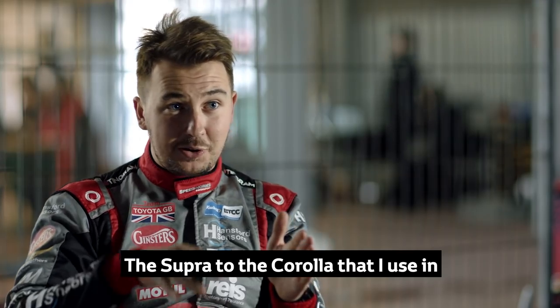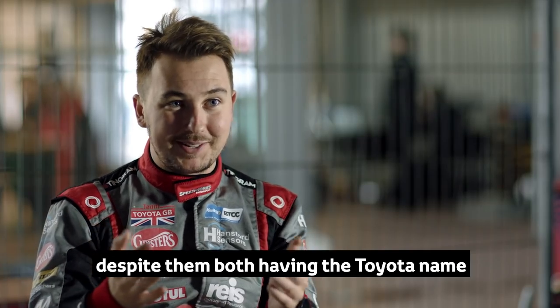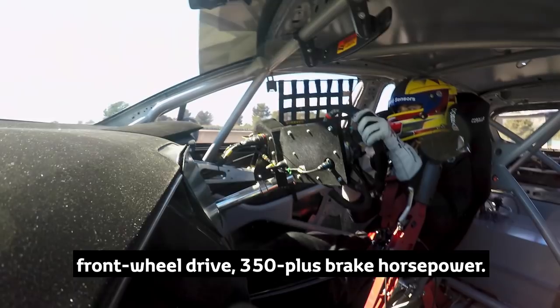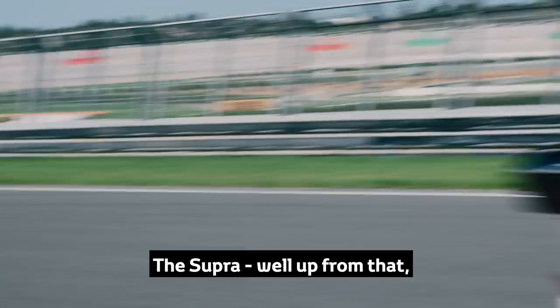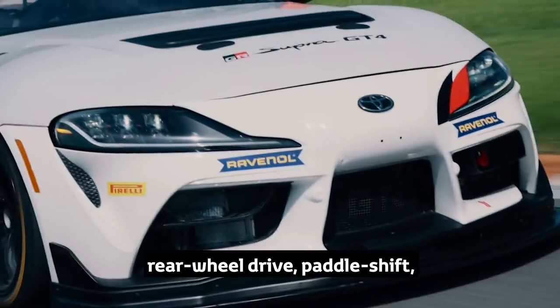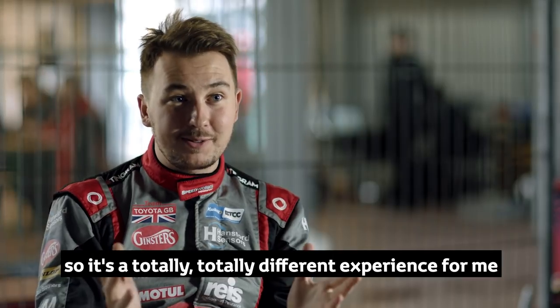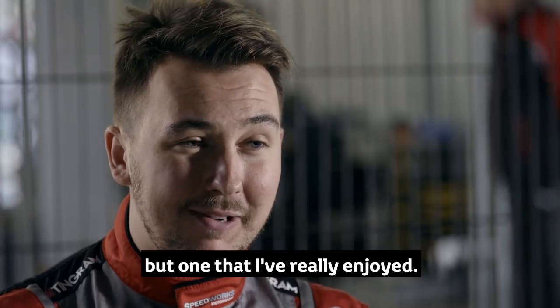The Supra compared to the Corolla that I use in the British Touring Car Championship — despite them both having the Toyota name, they differ massively. With the Touring Car, it's front wheel drive, 350 plus brake horsepower. The Supra is well up from that, well into the 400s, rear wheel drive, paddle shift, ABS traction control. So it's a totally, totally different experience for me to get my head around, but one that I've really enjoyed.